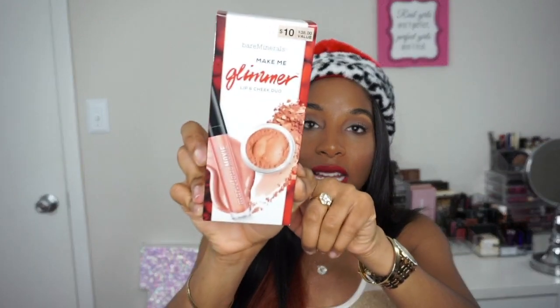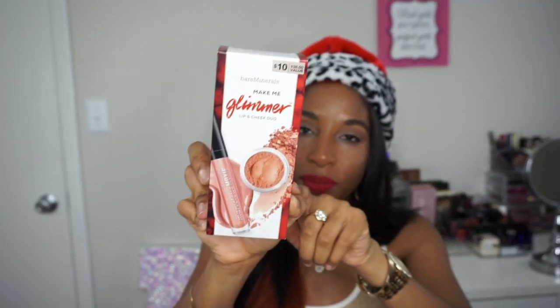The first item is by Bare Minerals — it's the 'Make Me Glimmer' lip and cheek duo. This collection includes the Rosy Topaz blush and the Marvelous Moxie lip gloss in Lister. I got this during Black Friday and thought it would be perfect for this video, so you guys can get a chance to win this item.